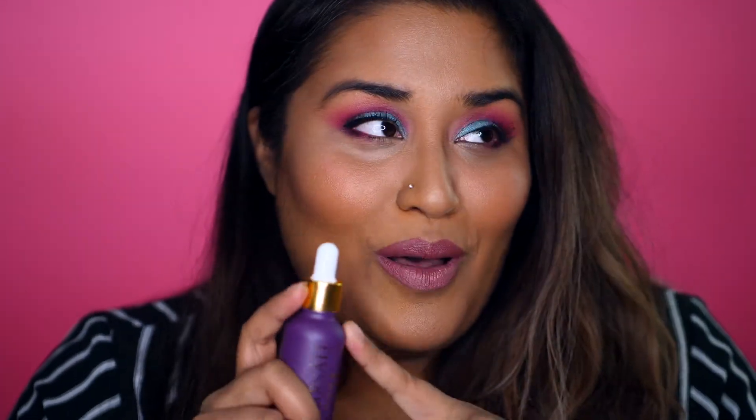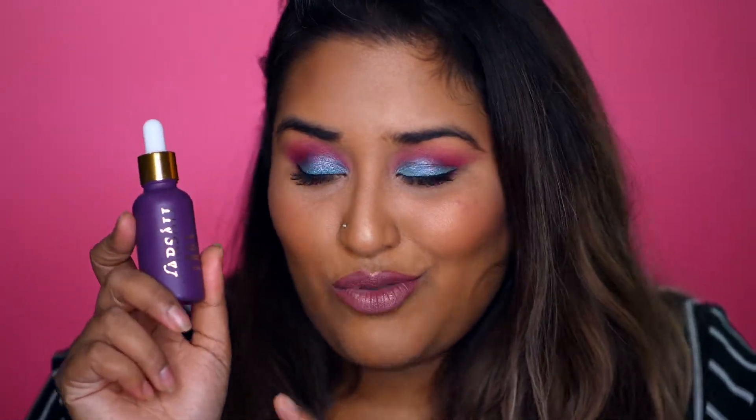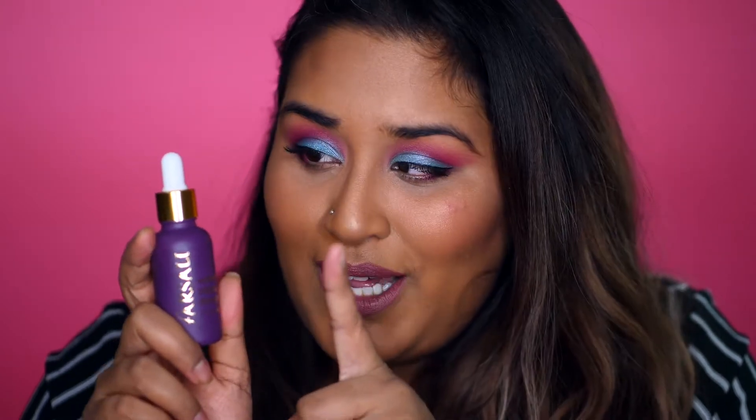Do I think the Unicorn Essence primer is worth the buy? I think people can live without it — there are other more budget-friendly primers out there. But I think this is a really cute one. I love the packaging and the way the product is dispensed; it's pretty easy to use and I really do like the finish. I was genuinely surprised by it, so I would say go try it and see if you like it.